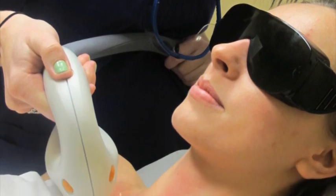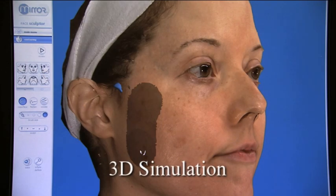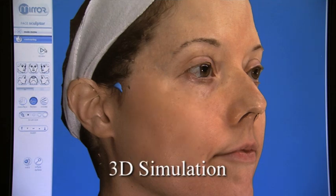The Intense Pulse Light device delivers energy to treat multiple skin issues. IPL treatments can help with uneven skin tone and texture and remove unwanted brown spots.